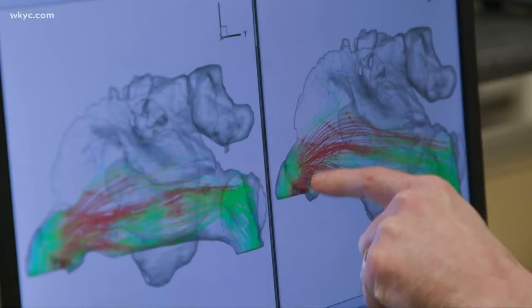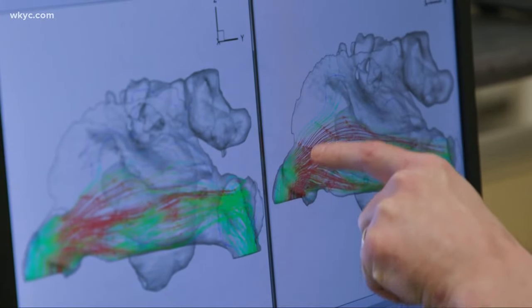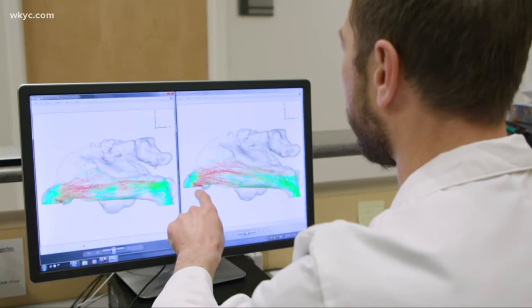By using a computer simulation of airflow through the nasal passage, doctors measure how a small change in physical structure can make a big difference in the way a patient breathes.